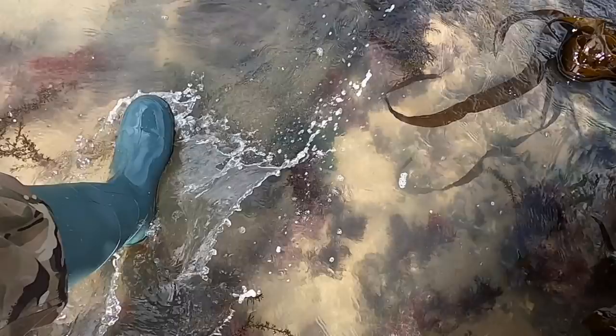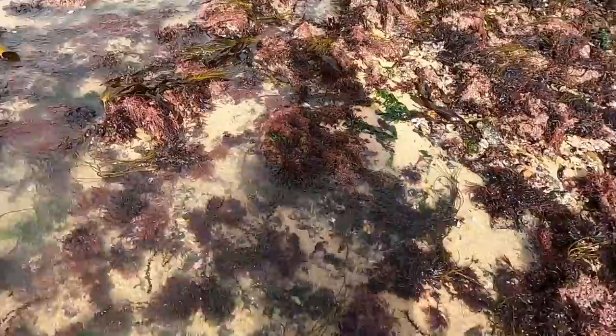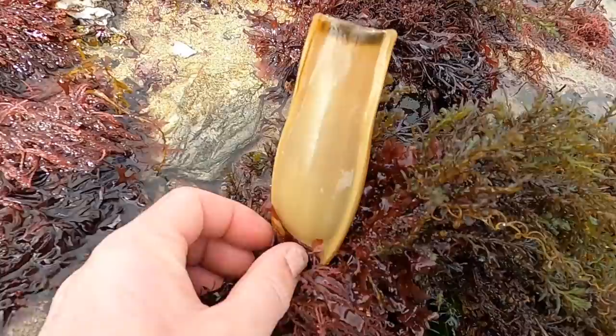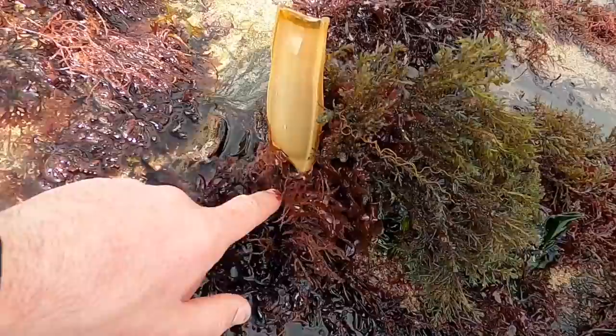There is some more of that iridescent seaweed. I've just seen something up here — look at that, a bullhuss egg. In my other videos you'll have seen where I've found dogfish eggs — notice the size difference to a bullhuss egg. But that's a greater spotted catshark egg. Oh, there's another one.